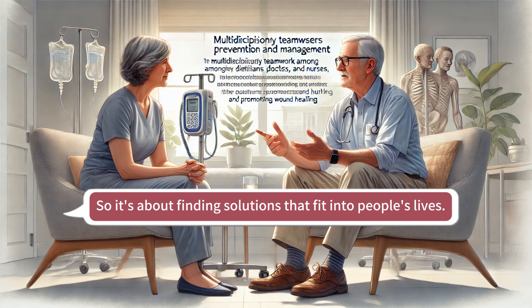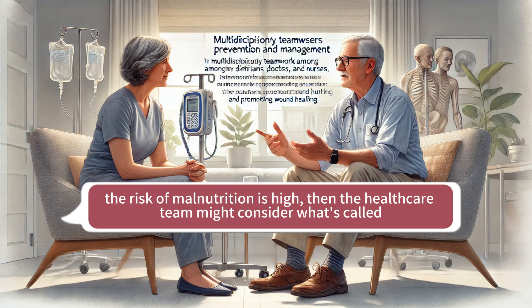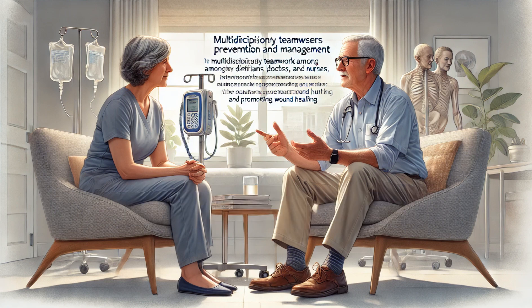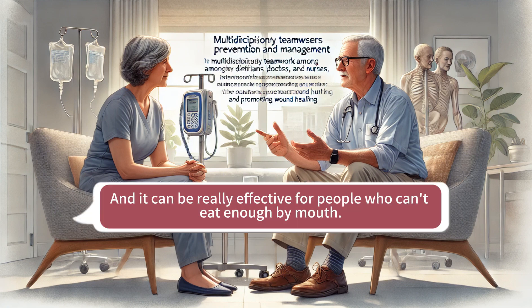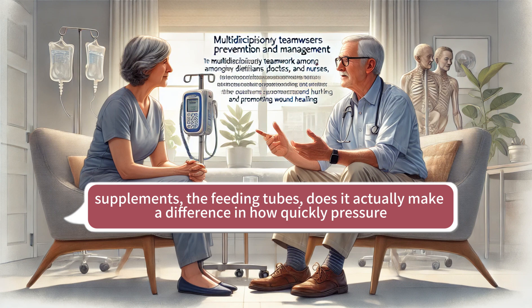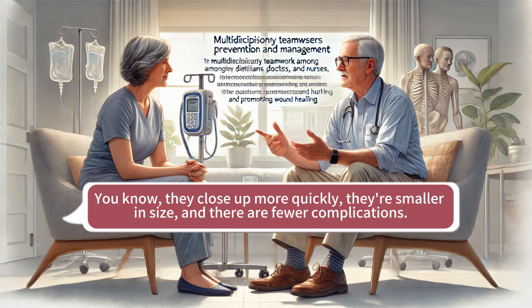It's about finding solutions that fit into people's lives. But if even supplements aren't enough and someone's really struggling to get nutrition through their mouth, the healthcare team might consider enteral nutrition — feeding tubes. A common one is the nasogastric tube, which goes through the nose and down into the stomach, delivering nutrients directly and bypassing the mouth and esophagus altogether. The research is very clear that getting enough nutrition, especially protein and calories, helps pressure injuries heal faster — they close up more quickly, they're smaller in size, and there are fewer complications.